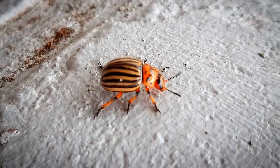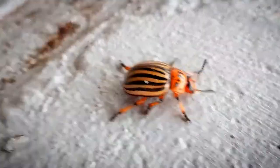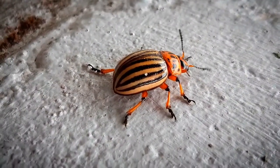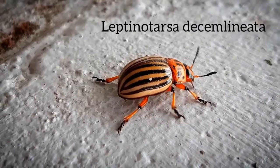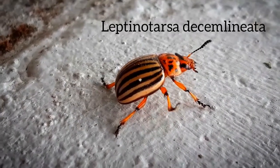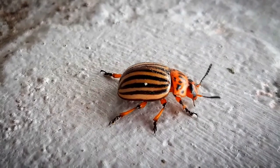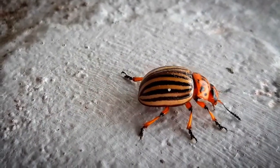Hello everyone and welcome back. Here we see the Colorado potato beetle, scientific name Leptinotarsa decemlineata. They do have many other names such as Colorado beetle, the 10-striped spearman, the 10-line potato beetle, or potato bug.